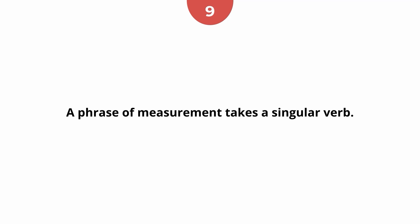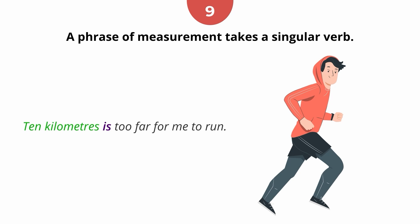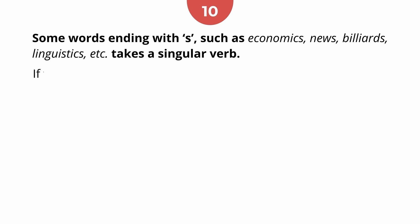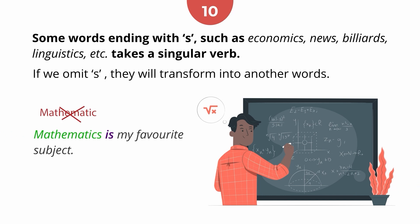Rule 9: A phrase of measurement takes a singular verb. Rule 10: Some words ending with 's', such as 'economics', 'news', 'billiards', 'linguistics', take a singular verb. The reason is that if we omit the 's', they transform into another word. For example, 'Mathematics is my favourite subject.'